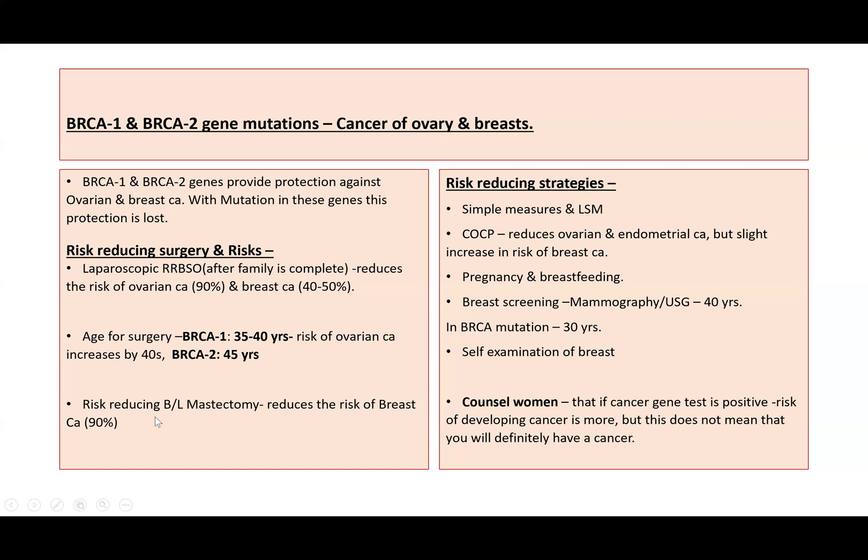We can also counsel about risk-reducing bilateral mastectomy, which reduces the risk of breast cancer by 90%. The same risk-reducing strategies discussed earlier apply: lifestyle modifications, keeping a healthy BMI between 19 to 25, stopping smoking, stopping alcohol, and doing exercise.